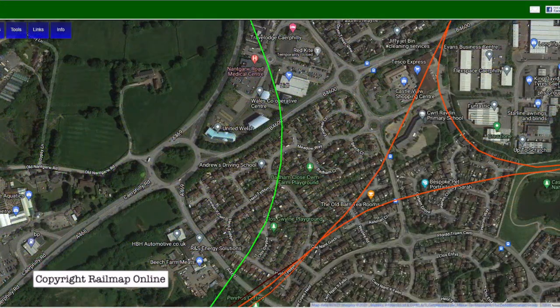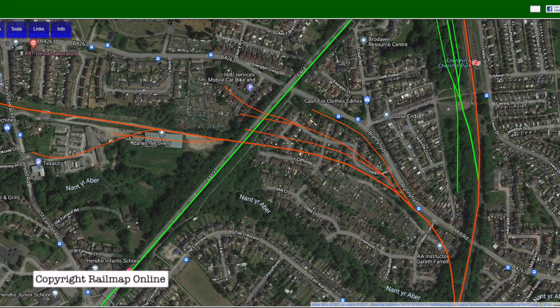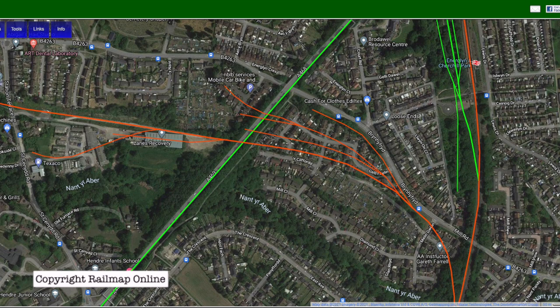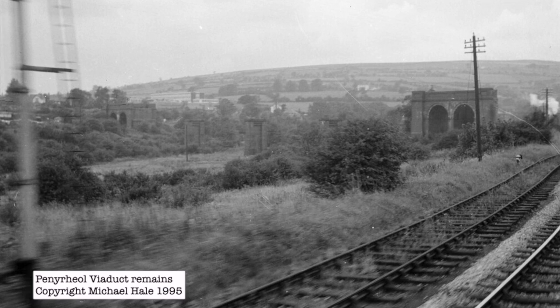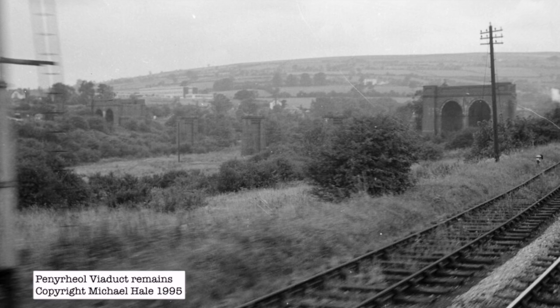So the track continued on through Greenfields and down towards the north part of Kefili. Today this is a housing estate and as you've seen an industrial park, and here on the map is the aforementioned roundabout I was standing on. The track bed was converted into a road and today forms the main avoiding route past Kefili town centre. But on this route was Pennyroyal Viaduct. This was 365 yards long and of the three there were no remains and very few pictures left. These ones are taken from a passing train travelling underneath the now demolished viaduct showing the piers long after its closure.